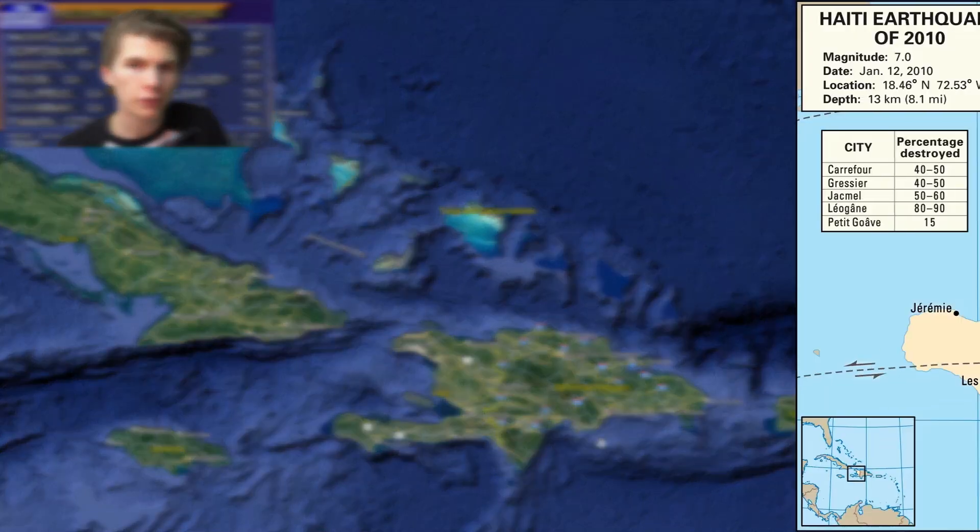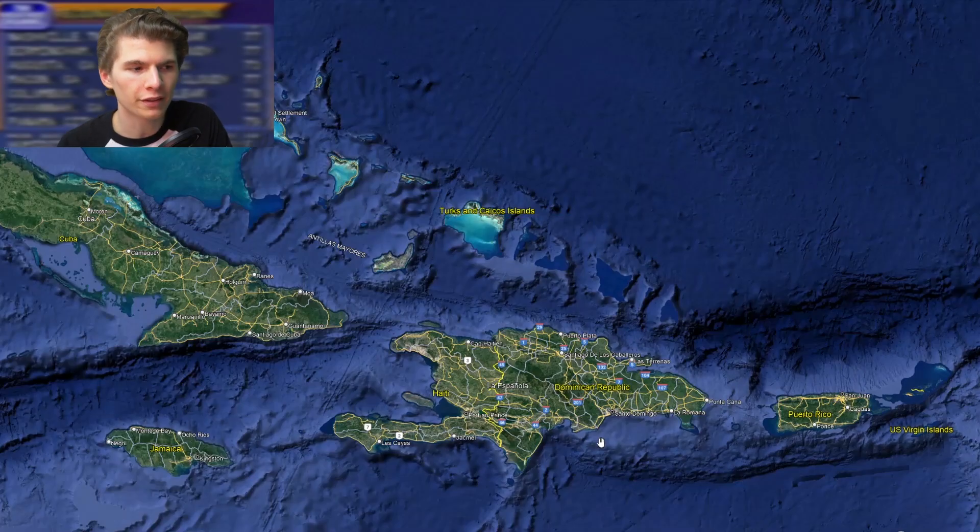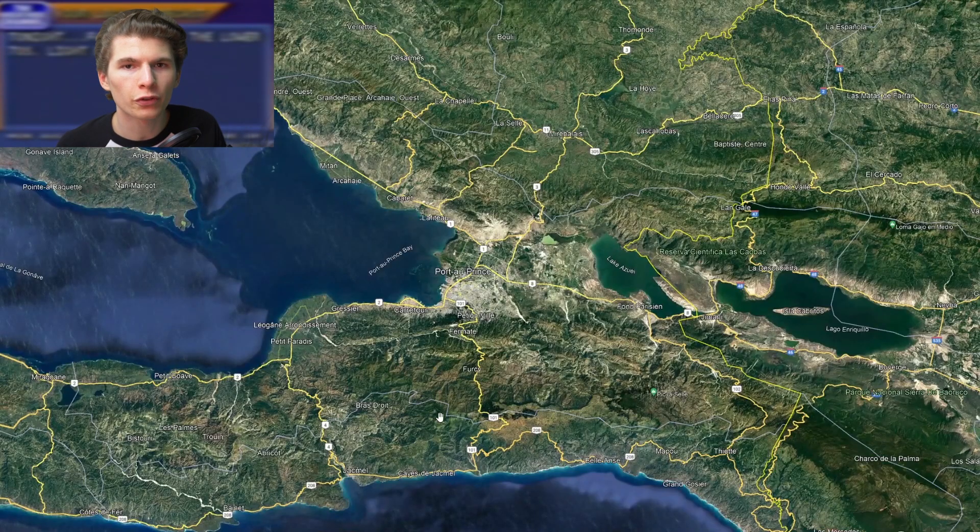On January 12, 2010, a 7.0 magnitude earthquake struck on the border of the Caribbean Plate and the North American Plate. This is an area that has seen devastating earthquakes as far back as the 1700s, so it really wasn't anything new. The epicenter was about 25 miles to the west of Port-au-Prince, and it lasted about 30 seconds.